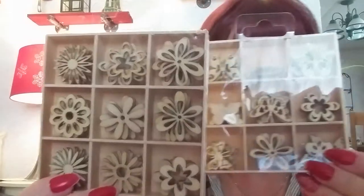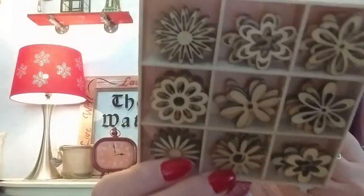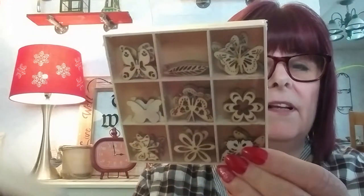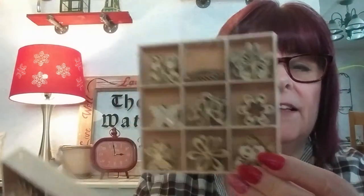So I'm going to start with the Dollarama. I went the other day and just got things I've been looking for for a while. I got these wooden embellishments — each two dollars a box — and there are 45 pieces. Aren't they nice?